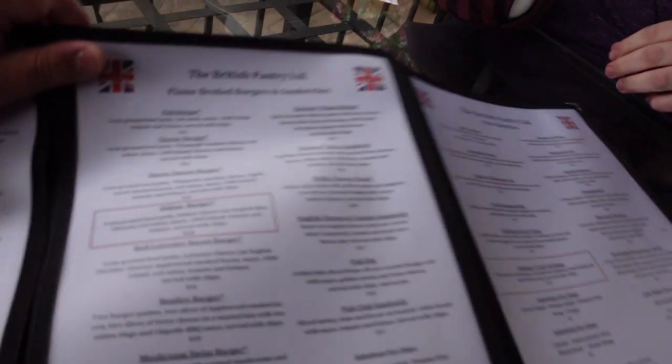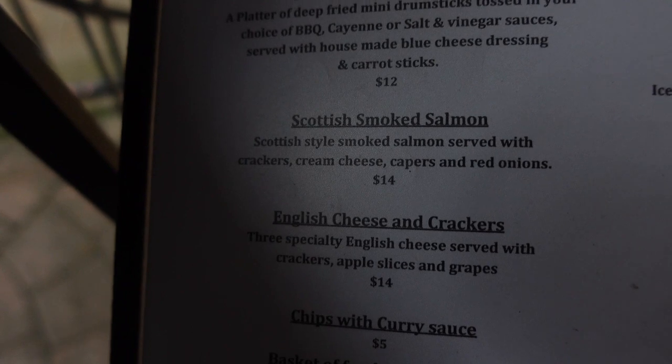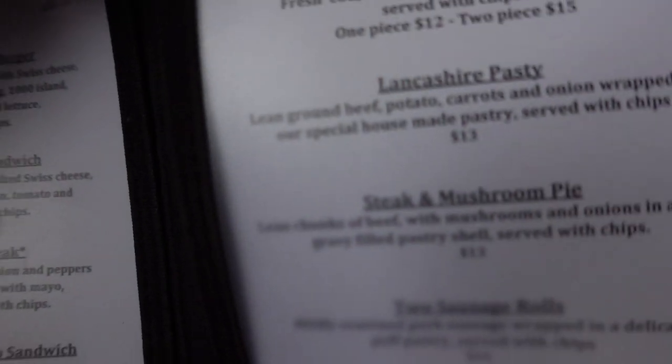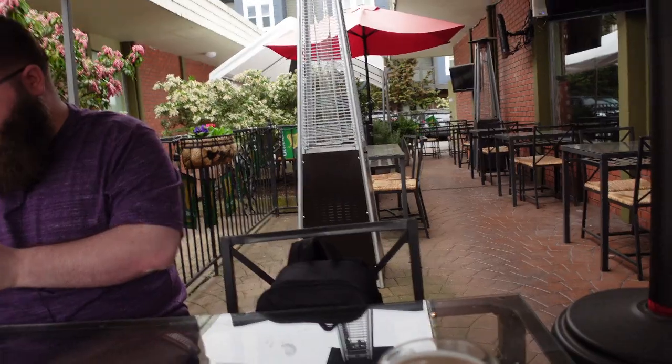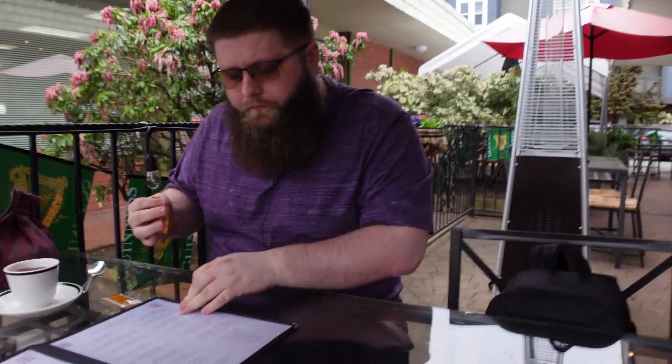What we ended up getting was the smoked Scottish salmon, which is quite delightful — some cream cheese, capers, red onions, and of course the salmon itself. 14 bucks, not bad. And then we got the Lancashire pasty — lean ground beef, potato, carrots, onions wrapped in their special house-made pastry, served with chips. They also have a bunch of other popular British pub foods such as fish and chips, bangers and mash, steak and mushroom pie, ploughman's, shepherd's pie, and chicken curry pastry.